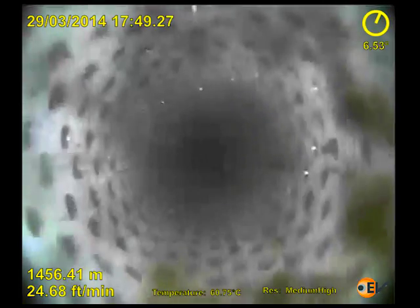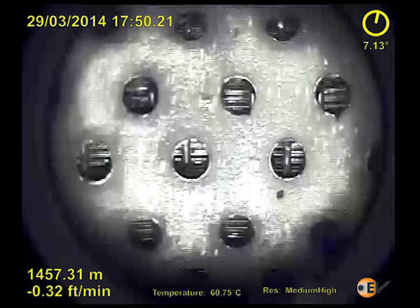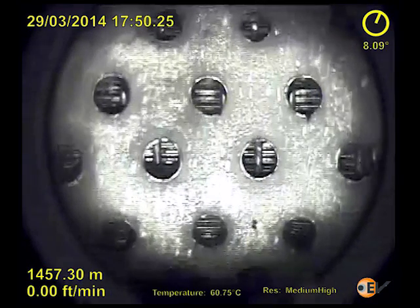The upper sand screens were then inspected with both down view and side view cameras and shown to be in good condition.